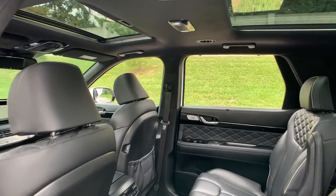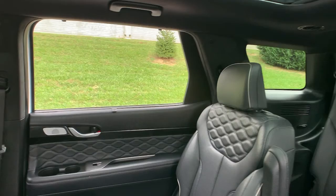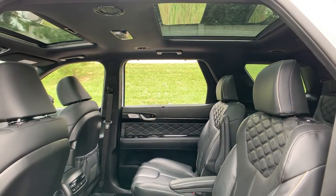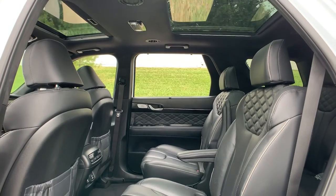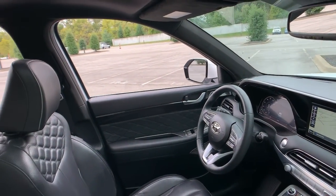These are just some of the great options this vehicle comes with: navigation system, power liftgate, electronic stability control, seat memory, tow hitch, trip computer, power windows, bucket seats, four-wheel disc brakes, and power steering.